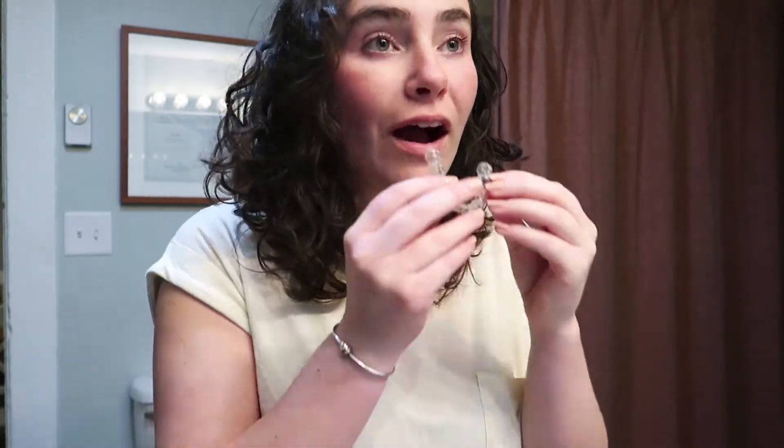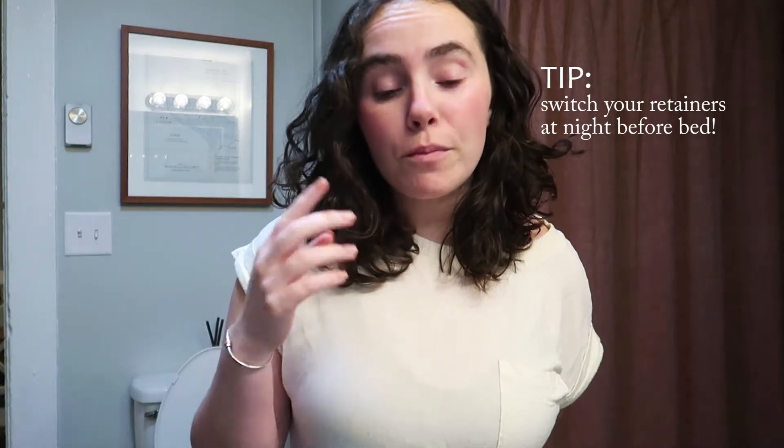It's tight, but it doesn't really hurt — it's just tightness. They're in. This is what it looks like when they're in; you can barely even tell. My orthodontist told me to switch them at night because the most painful time is the first few hours after you switch your trays. So I like to do it at night, but first two weeks have been a success.